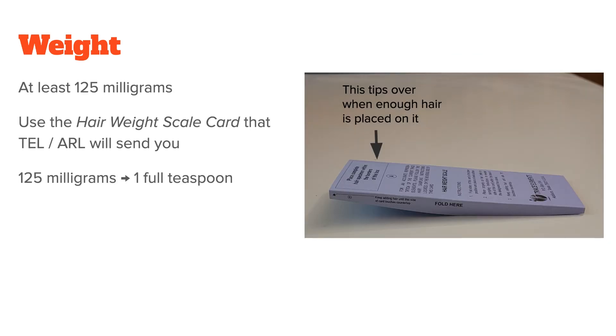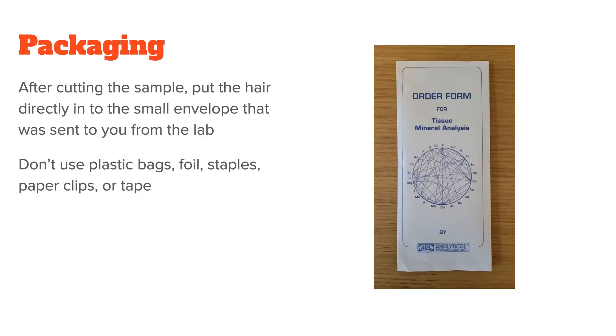The weight needed for analysis is at least 125 milligrams. But don't worry — you don't need to buy a new scale for this. Instead, use the paper scale that both TEL and ARL will send you. If for whatever reason the weight scale is not available, 125 milligrams of hair is around one full teaspoon. After cutting the sample, please put the hair directly into the small envelope that was sent to you from the lab. Do not use plastic bags or any type of foil, staples, paperclips, or tape, as all of them can throw off the values.